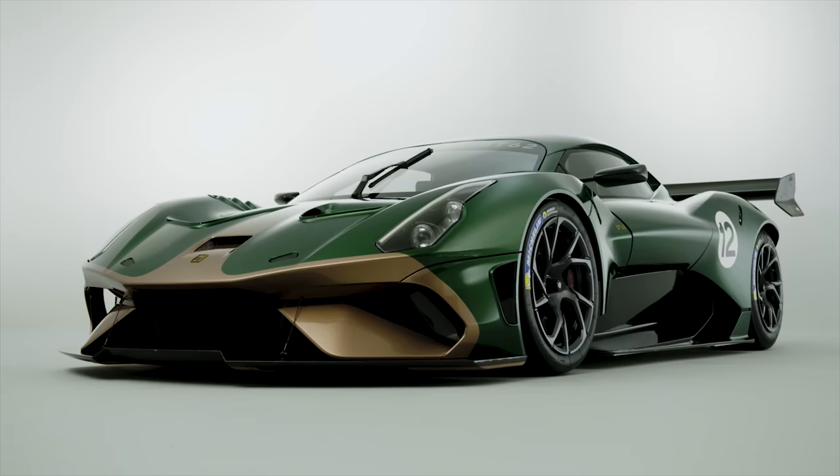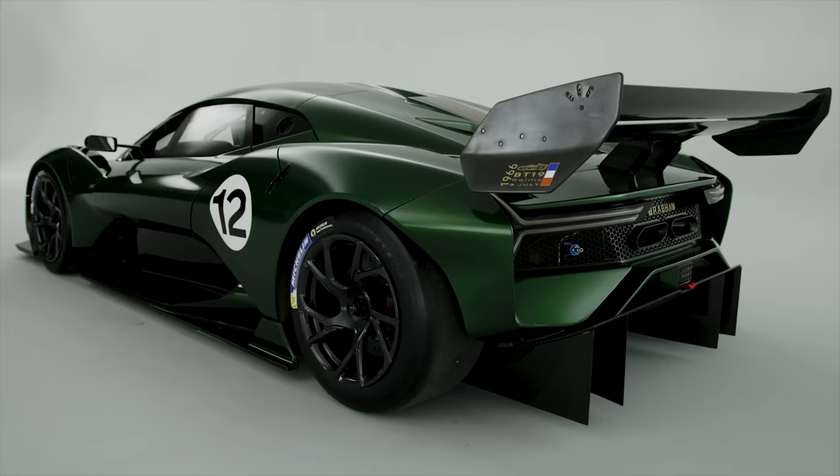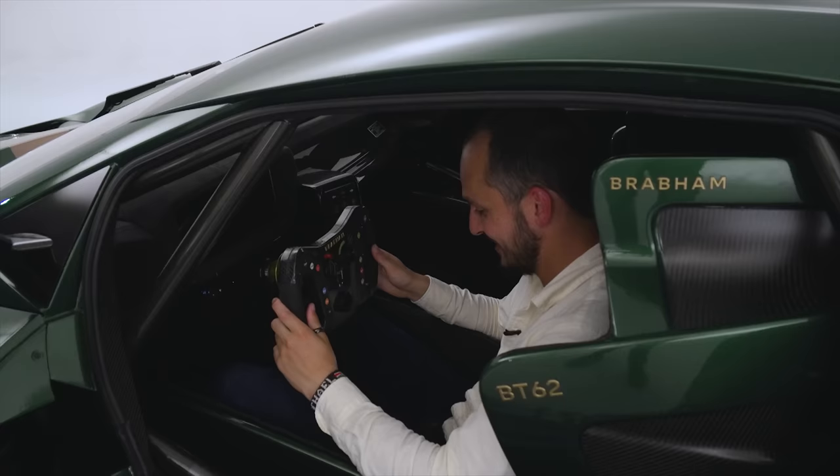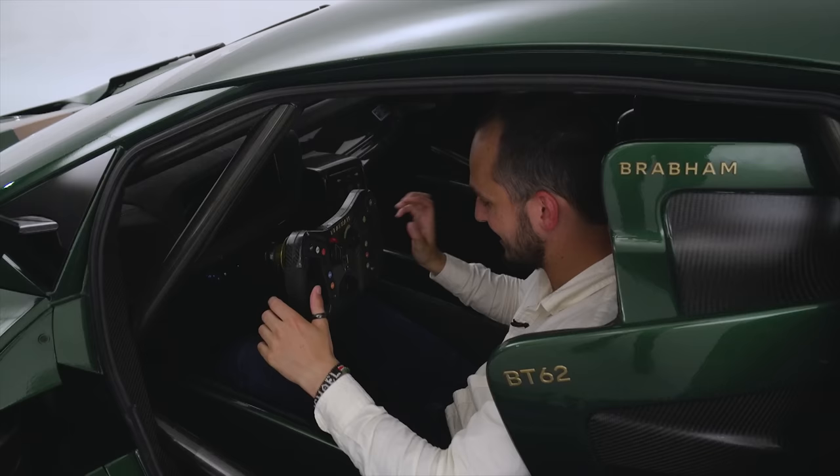Dave has described the car as sort of between a GT racer and a Le Mans prototype, and you can definitely see that in here. These racing buckets — they're more like racing basins. You literally disappear into them. They are absolutely massive. I'm guessing you get completely tailor-made for these.